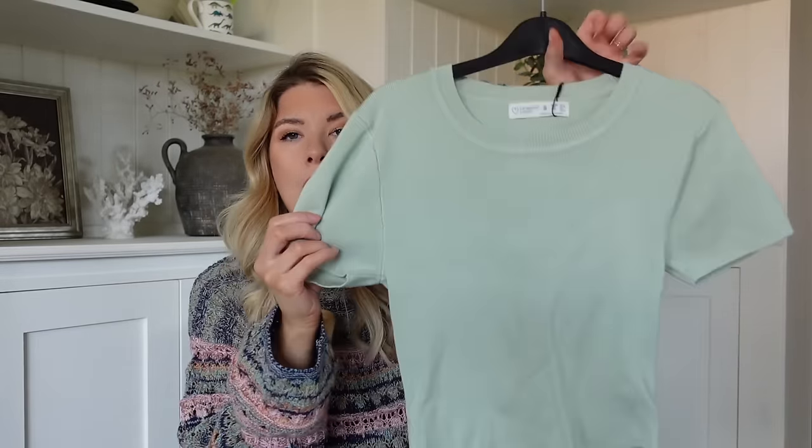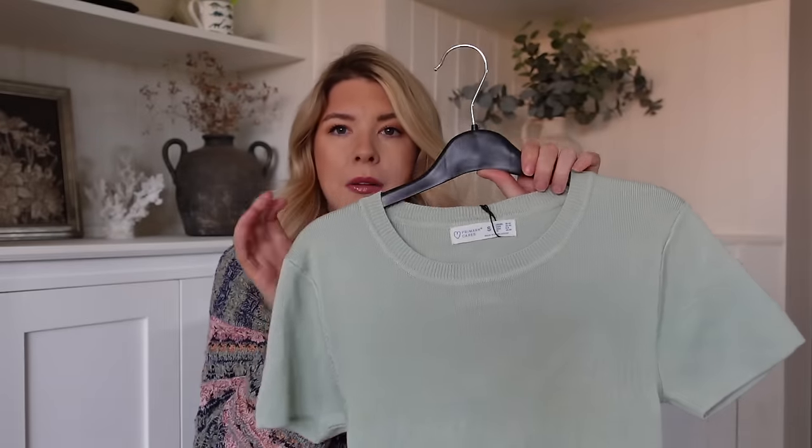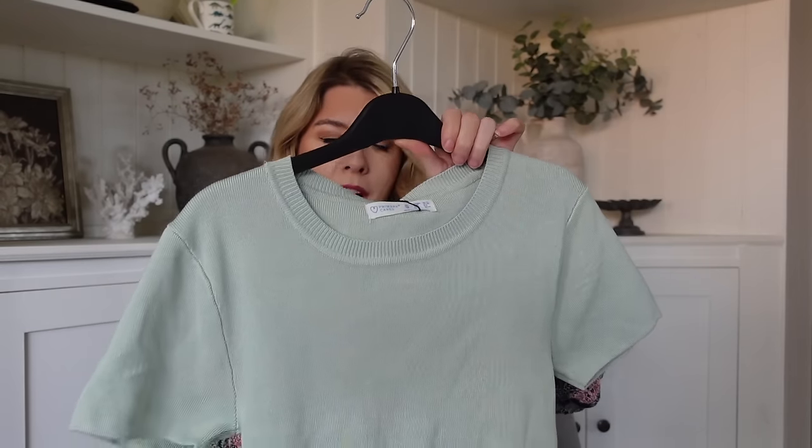I picked up this one in a pale pink and I love it - I wear it a lot. It's really nice because it's cropped so you don't have to tuck it into your trousers or jeans and it doesn't look bulky. Again it's that lovely thick ribbed material. This was £8 as well - it's got little sleeves on this one. The mint color was really pretty. I love my spring colors as well as my neutrals so I got the mint.